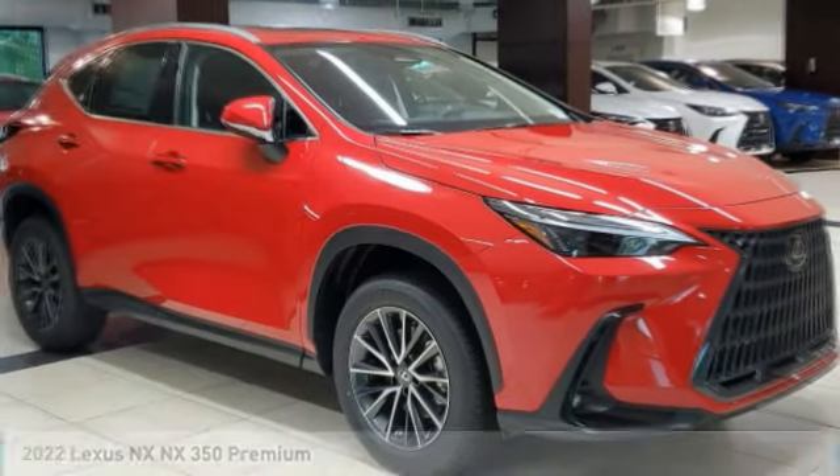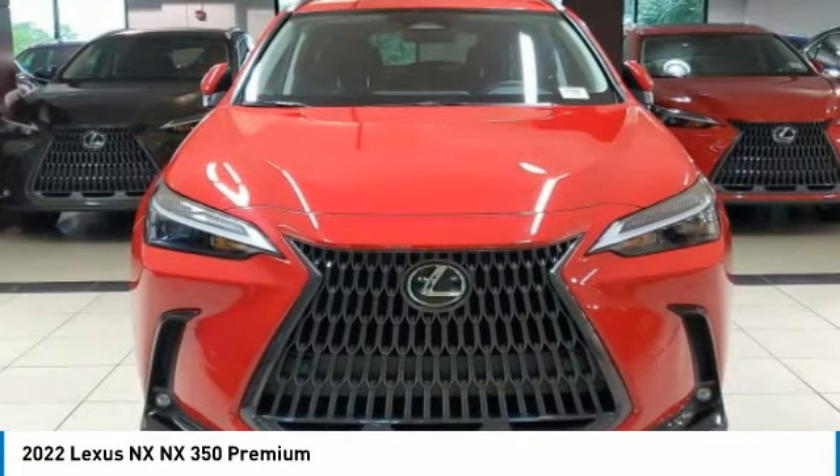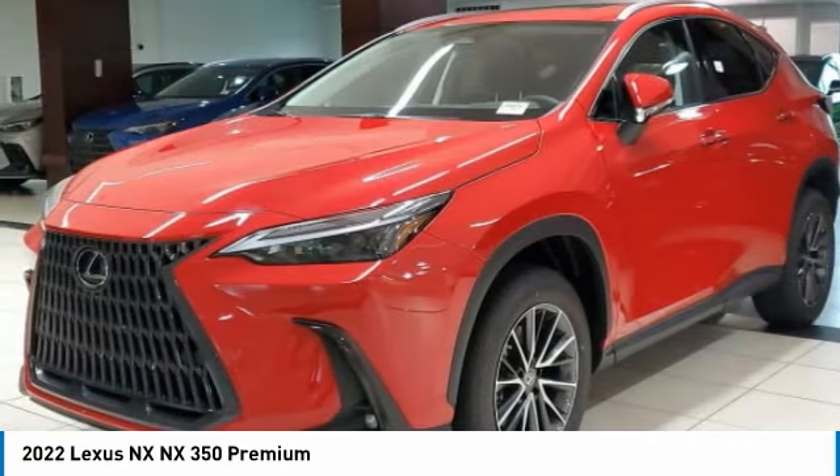Choice today with the 2022 Lexus NX. The Lexus NX is sculpted to look nimble while hinting at the incredible power concentrated inside.